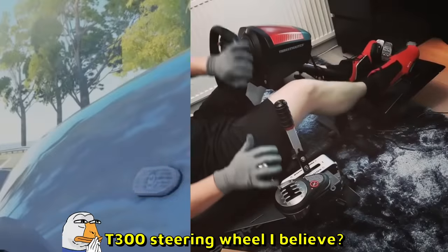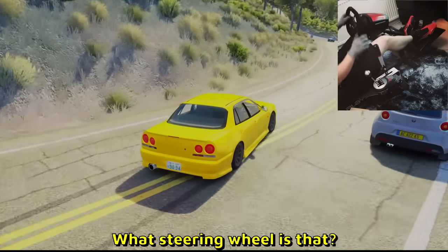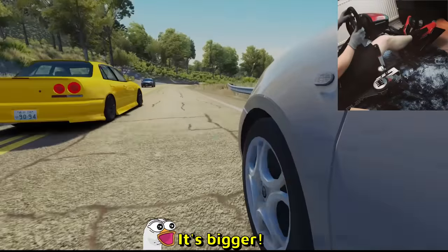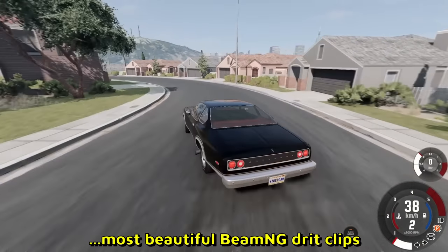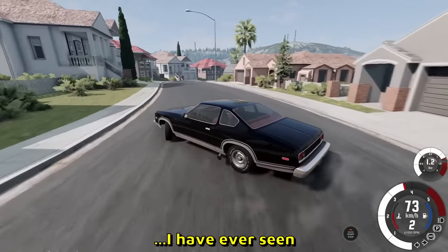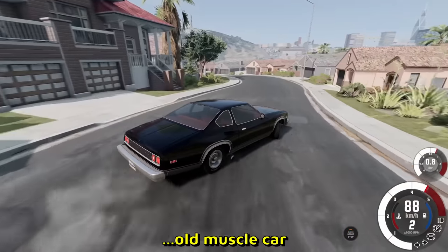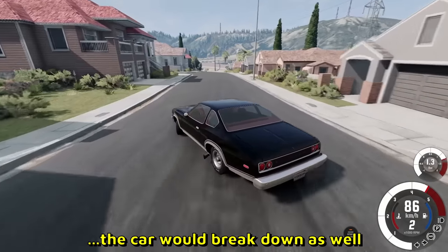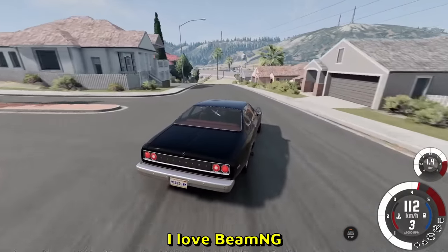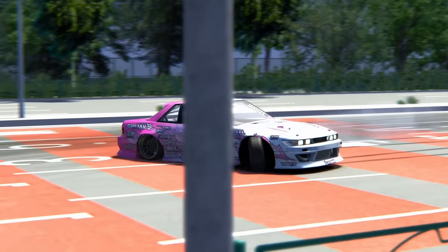We have a TH8A shifter, Thrustmaster handbrake, and the T300 steering wheel — wait, that's not a T300 steering wheel. What steering wheel is that? It's bigger. Also, man is drifting with like proper drifting shoes. Here is one of the most beautiful BeamNG drift clips I've ever seen. Look at the graphics, everything looks so smooth. He's using like an old muscle car. This is why we love BeamNG — and the fact that if he crashed, the car would actually break down. I love BeamNG.